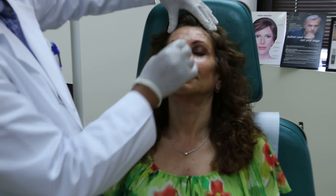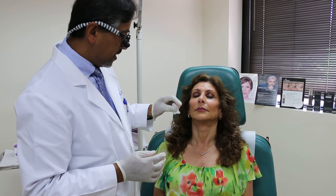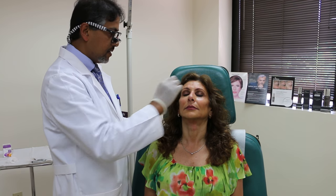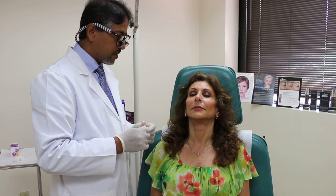People often ask: do you get bruising with Botox? Typically, I don't think you should get very much bruising. You can see you get little marks where the needle went in, but those marks go away within an hour or two, and usually you don't get any bruising from Botox on most patients. We'll take another video of Helen in a few days when the Botox is working.